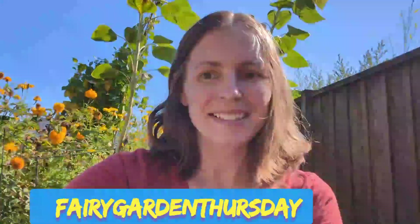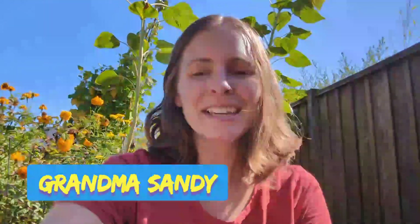Welcome to Fairy Garden Thursday! This is a collab hosted by the one and only Grandma Sandy. She is the queen of fairy gardens on YouTube — go check her out!